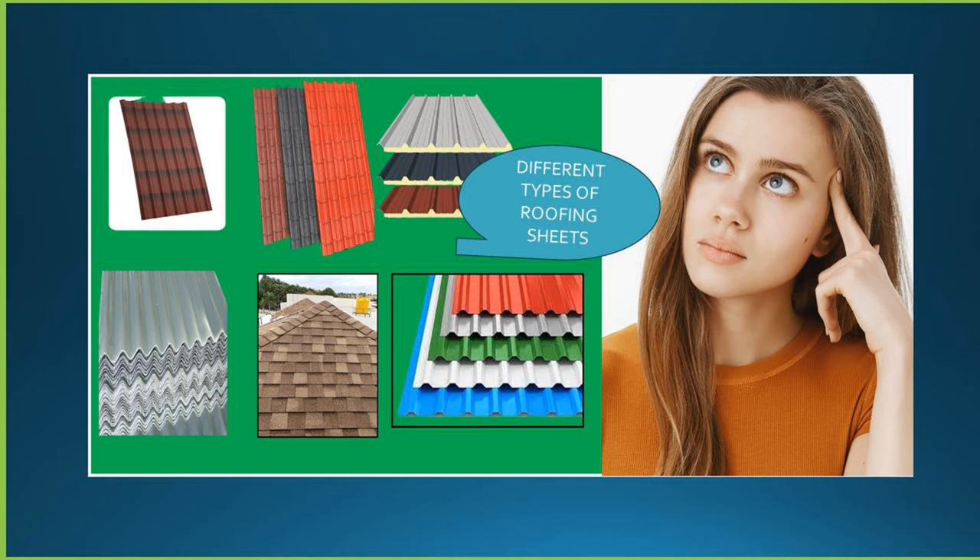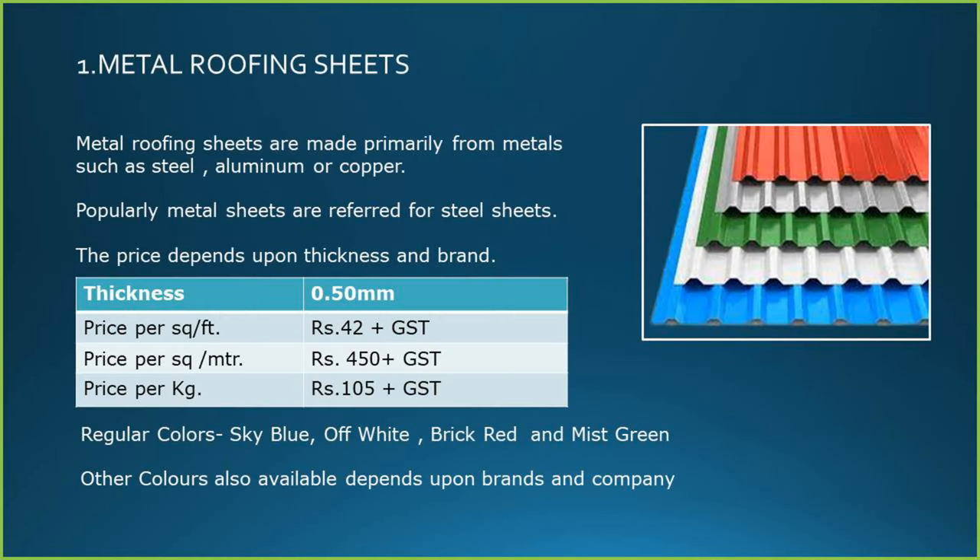Let us see some of the popular roofing sheets available and their benefits one by one. Metal roofing sheets are made primarily from metals such as steel, aluminium or copper. Popularly, metal sheets are referred to as steel sheets.